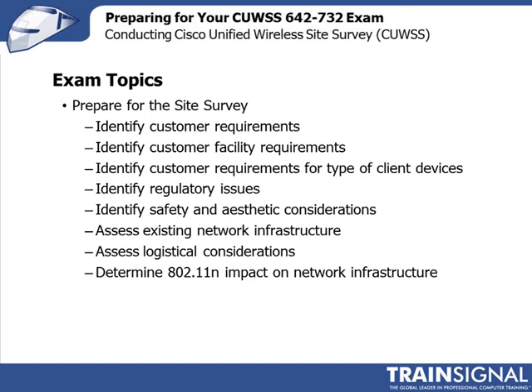For instance, are they looking to make voice calls over the wireless LAN? Are they looking to locate devices? Then, identify the customer facility requirements — are they deploying in a warehouse, a hospital, an enterprise office environment? Are there single floors, multi floors? What type of devices does the client have — IP phones, tablets, barcode readers? Also, what are the regulatory issues that apply to this specific site? For instance, operating in the US versus Europe, you should feel comfortable with safety and aesthetic considerations, and regulations such as OSHA, various fire codes, or electrical codes.